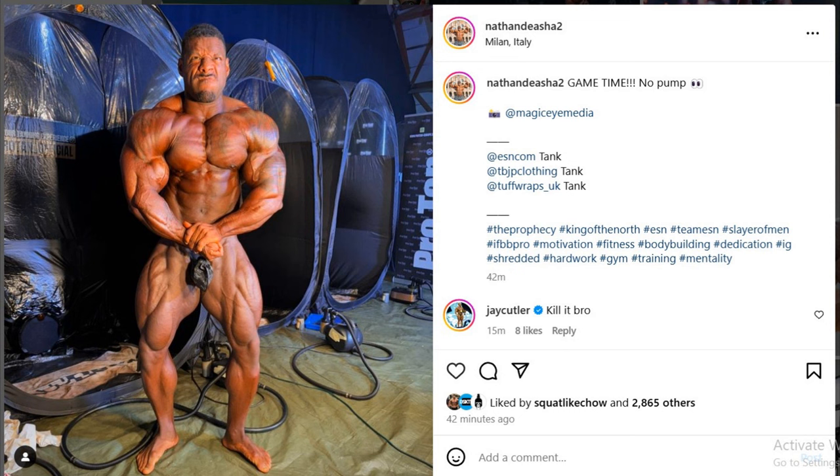I'm pretty sure he's gonna have good fullness at this show. As far as conditioning, let's wait to see him on stage under the stage lights. This is just backstage — you can't really gather much information from backstage photos. They're usually inaccurate, but you can get the idea. He's in good condition, he's very full, he looks great.